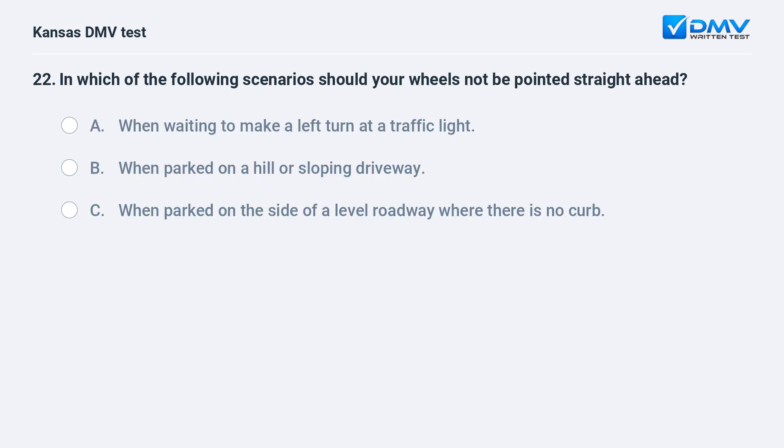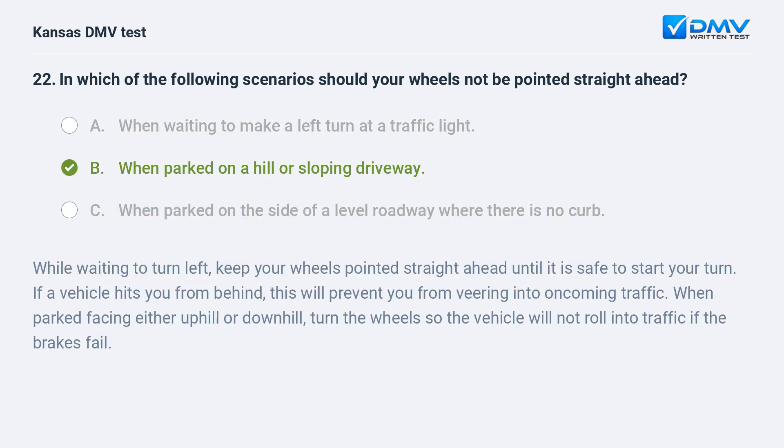In which of the following scenarios should your wheels not be pointed straight ahead? A. When waiting to make a left turn at a traffic light. B. When parked on a hill or sloping driveway. C. When parked on the side of a level roadway where there is no curb. B. When parked on a hill or sloping driveway.